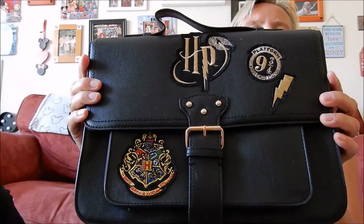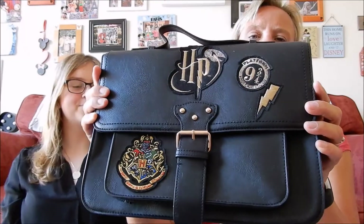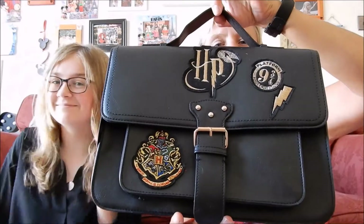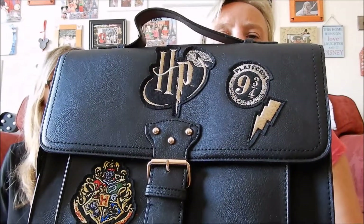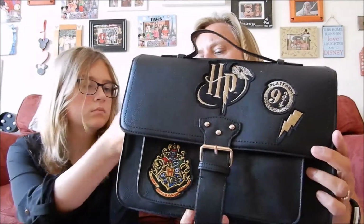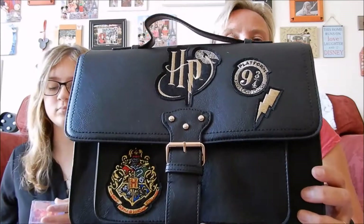We have a faux leather satchel - it's a Harry Potter item. We saw these at full price before, and there was a brown Hermione version - this is the black version. It has several embroidered patches on the front: HP for Harry Potter, the 9¾, the lightning bolt, and the Hogwarts crest. It has a popper opening and inside there's a long handle option, a zipper pocket, and another open pocket for your phone. It's a really nice size and was reduced to £5 - a super bargain.